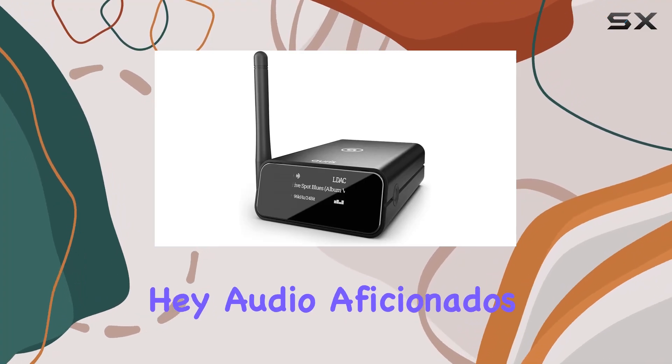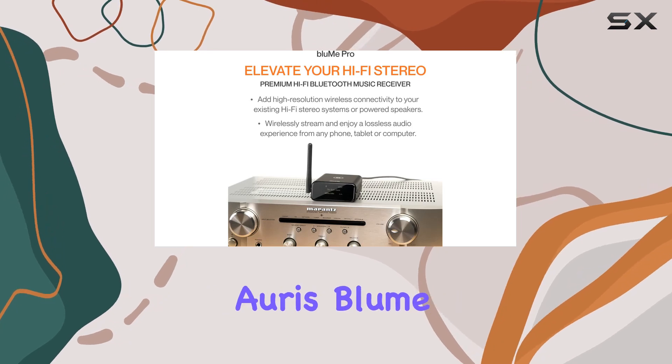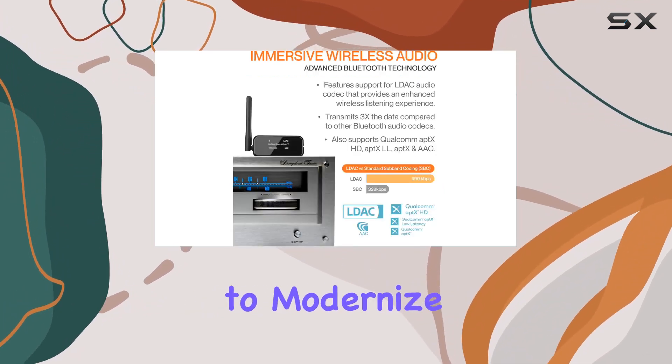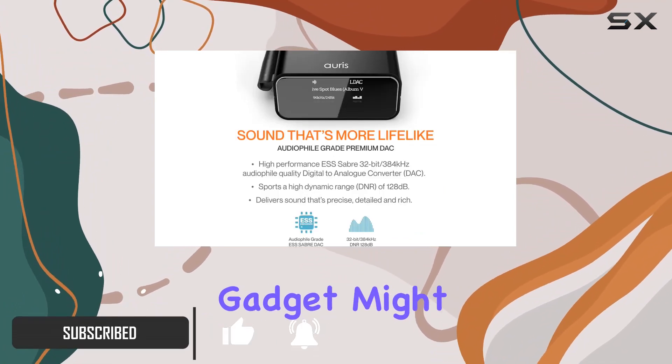Hey audio aficionados, today we're delving into the realm of high fidelity music with the Auris Bloom Pro Hi-Fi Bluetooth music receiver. If you're seeking to modernize your classic hi-fi stereo or AV receiver, this little gadget might just be your ticket to audiophile heaven.